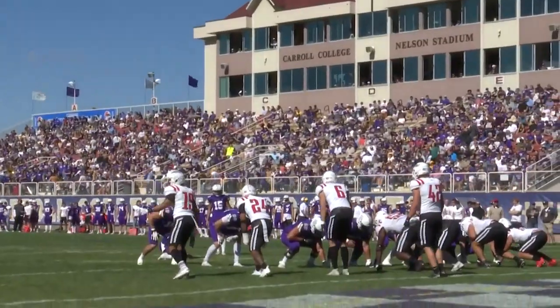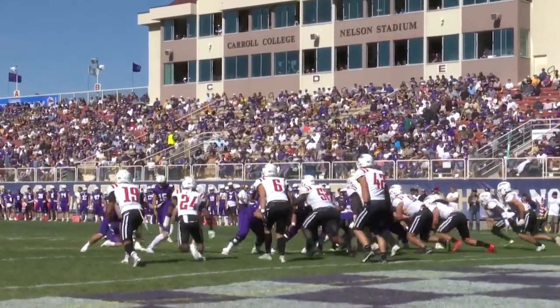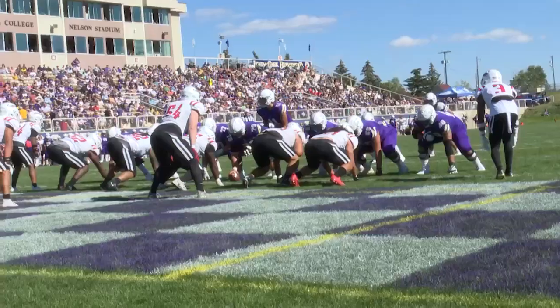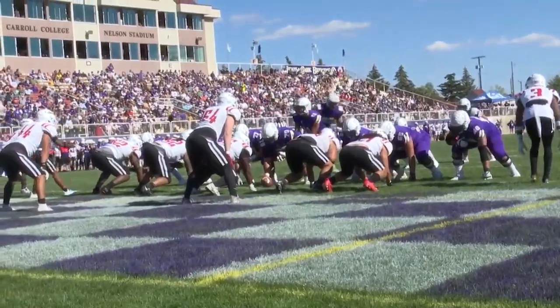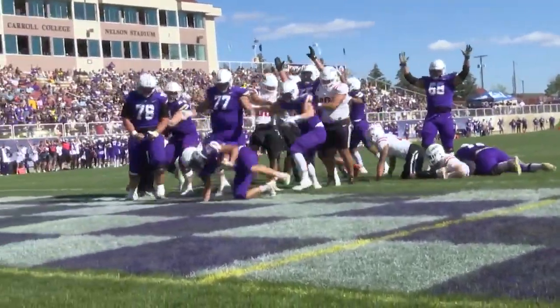Carroll College will get on the board first. It's the NAIA Special Teams Player of the Week, freshman Spencer Berger, with the field goal to make it 3-0 with 10:35 left in the first. Into the second, it's Cormac Benn from a yard out to make it 10-0 Carroll after the PAT.